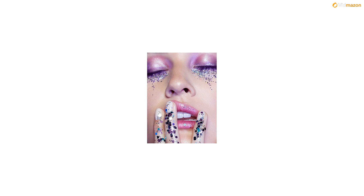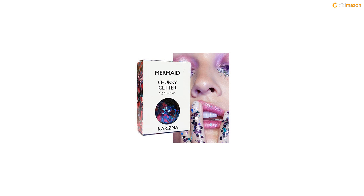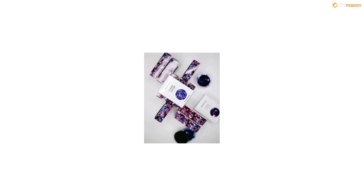100% money back guarantee: if, for whatever reason, you don't absolutely love your Charisma order, simply return it and we'll refund every penny, or send a replacement if there is a problem. Quick delivery — Amazon Prime will deliver your beauty products.